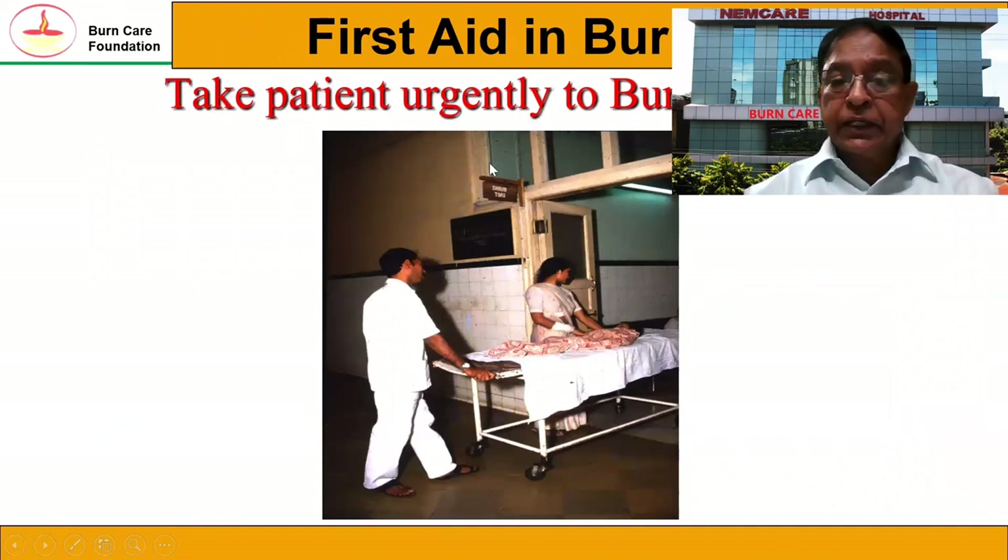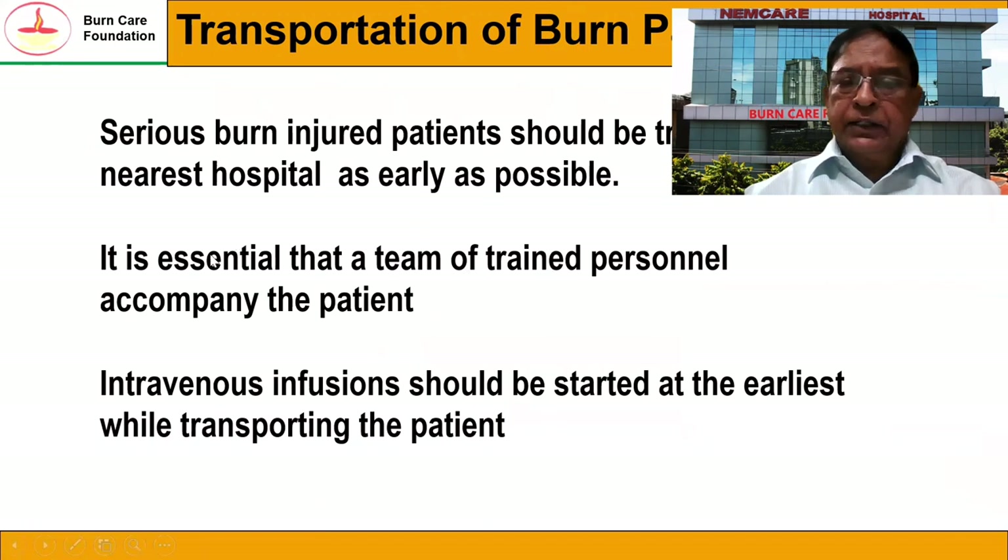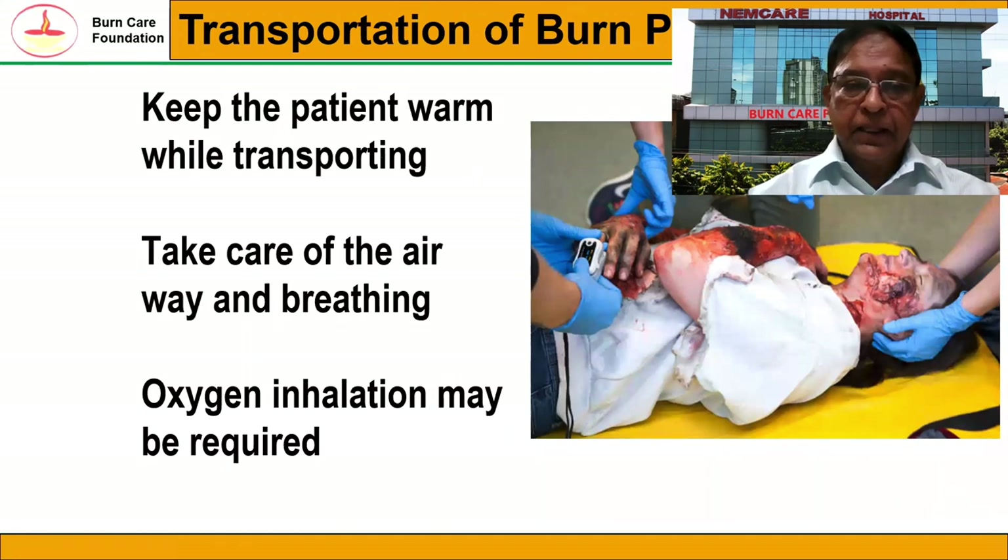The patient should be taken to the nearest hospital as early as possible. While transporting serious burn injury patients, it is essential that a team of trained personnel should accompany them if available. An intravenous infusion should be started immediately if possible during transportation. Give the patient warmth during transportation. Take care of the airway and breathing, and you may also give oxygen inhalation.